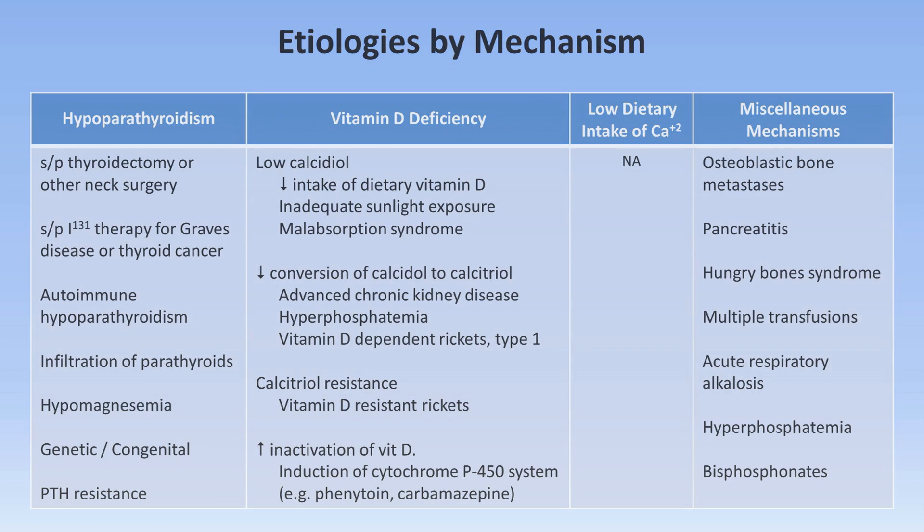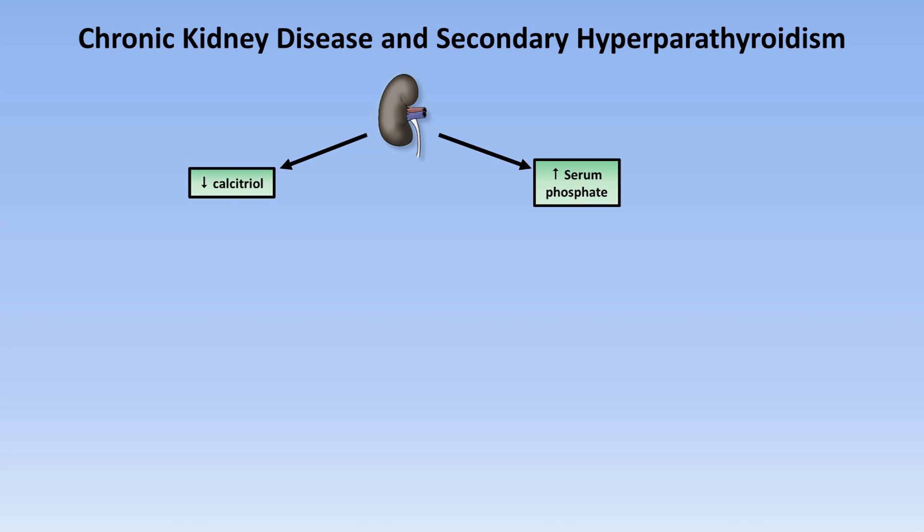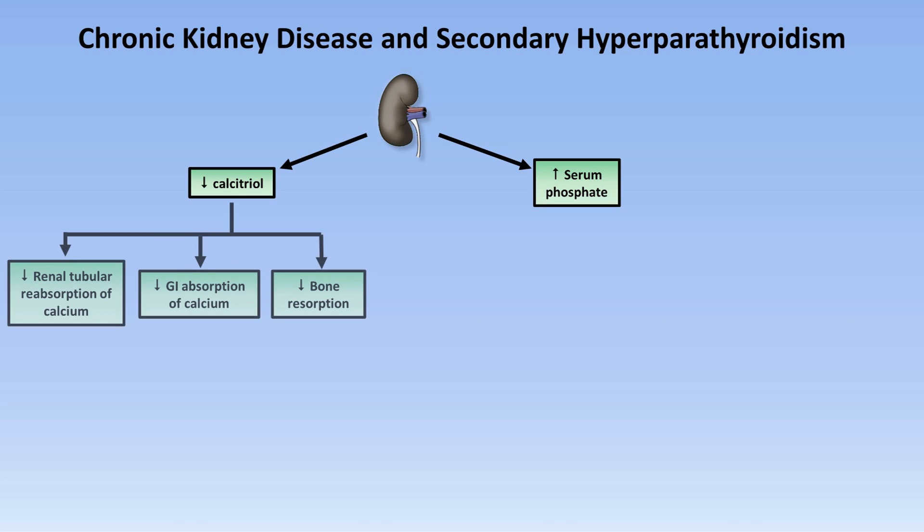Before moving on to the diagnostic evaluation of hypocalcemia, I'll talk briefly about secondary hyperparathyroidism. This condition is seen almost solely in chronic kidney disease and is a consequence of two closely linked metabolic derangements: decreased production of calcitriol and increased serum phosphate. Having low calcitriol results in decreased renal tubular reabsorption of calcium, decreased GI absorption of calcium, decreased bone resorption, and decreased phosphate absorption — which partially but not completely mitigates the hyperphosphatemia from the renal failure.